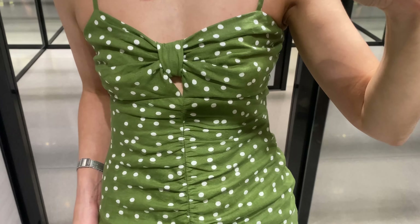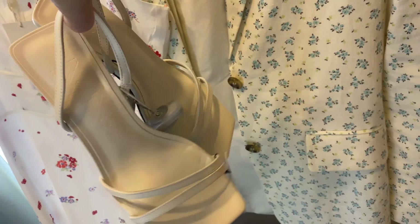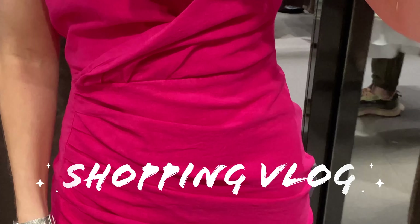Hey guys, welcome back to the channel! In today's video I will show you many beautiful colorful summer dresses. Some of them are suitable for city looks, others are nice to wear on holidays near the beach.